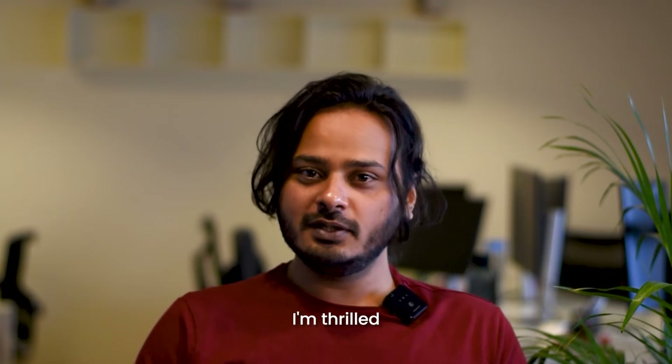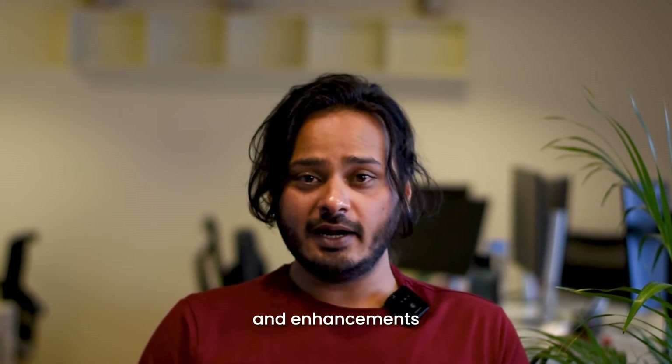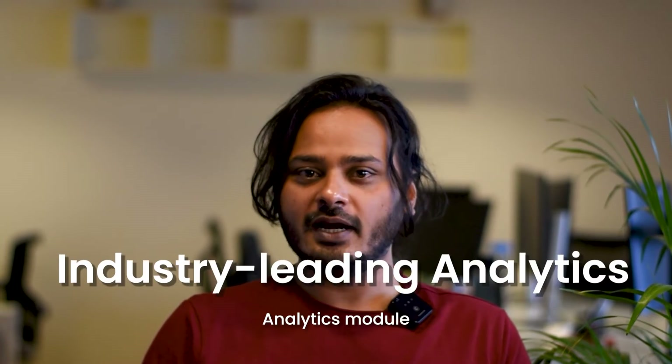Hi, I'm Raham. I'm a product manager at Urban Piper. Today, I'm thrilled to unveil some exciting updates and enhancements that we have been working on for our industry-leading analytics module.